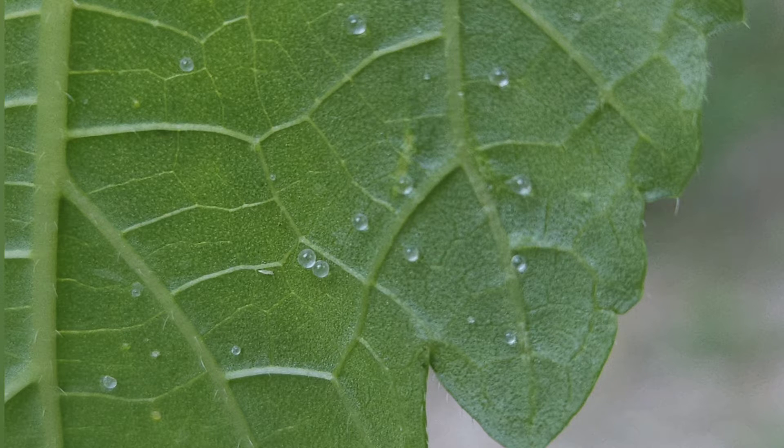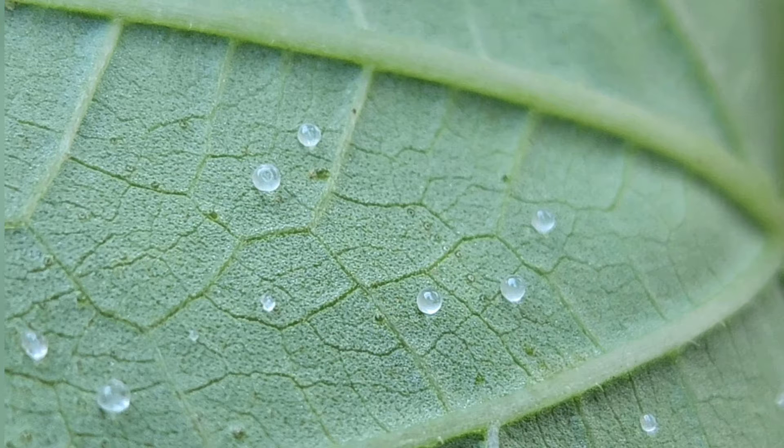I almost want to call these tiny clear balls extra floral nectaries — that was the thought that actually crossed my mind. But because I couldn't find any articles or studies flat out saying that these were extra floral nectaries growing on my okra plant, I'm not going to say that they are for sure, but it's very similar. There are plants that produce extra floral nectaries that look exactly like these tiny clear balls on the okra leaves, and in this case they look exactly alike.